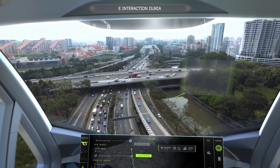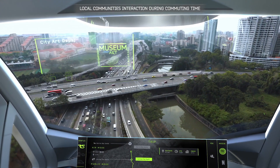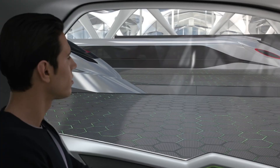In heavy traffic, the capsule detaches from the ground module and is propelled by the air module, transforming into an autonomous air vehicle for urban areas. This groundbreaking idea is going to change the way people move around cities.